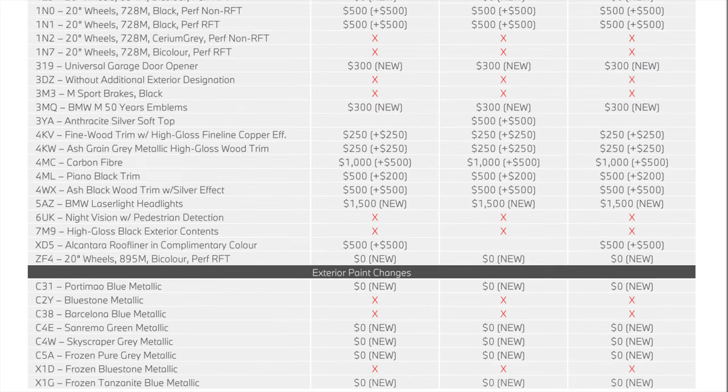In the standalone options, the universal garage opener is no longer a standard feature and is now a $300 charge. The new emblems are available, and interior trims have increased in price — carbon fiber trim is now $500 more expensive, wood trims are $250 more expensive. Laser lights are now an individual option instead of part of a package, and the Alcantara roof liner has also increased in price. Some paints were removed, like Barcelona Blue and Bluestone Blue, while the new colors are highlighted.